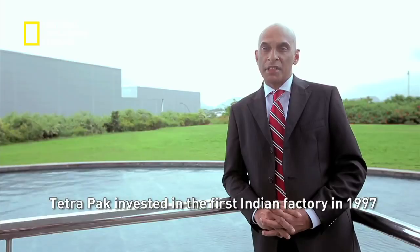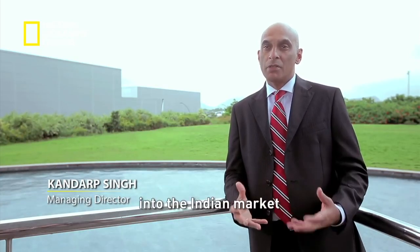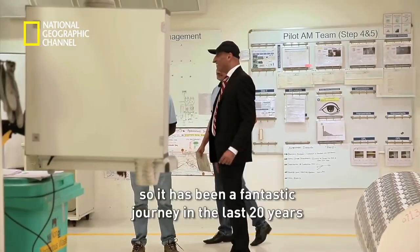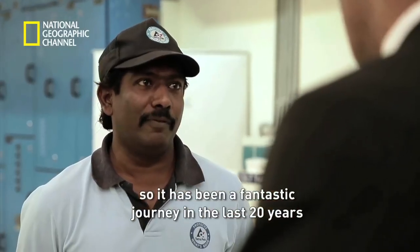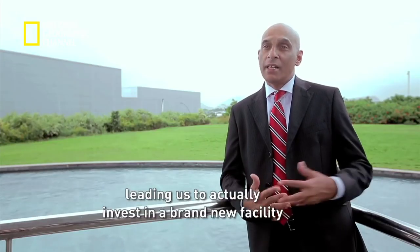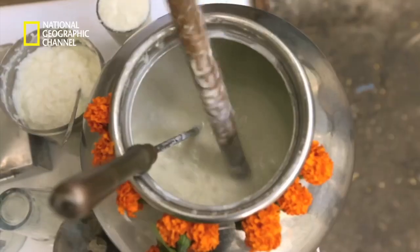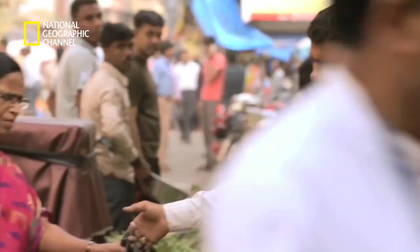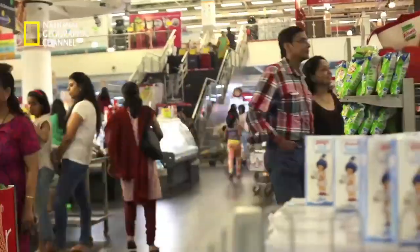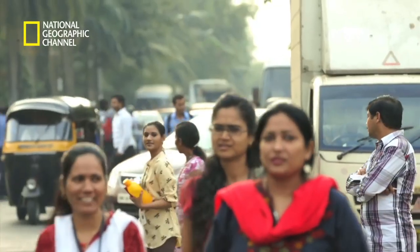Tetra Pak invested in the first Indian factory in 1997. The vision at that time was to bring its breakthrough aseptic technology into the Indian market during a transformation going on within the food industry in India. It has been a fantastic journey in the last 20 years, with growth in demand leading to added capacity and a brand new facility. Even in a country like India where traditionally everything is consumed fresh, lifestyles are rapidly changing — growing urbanization, increasing buying power, lack of time, and the changing role of women mean that packaged foods have become part and parcel of our daily lives.